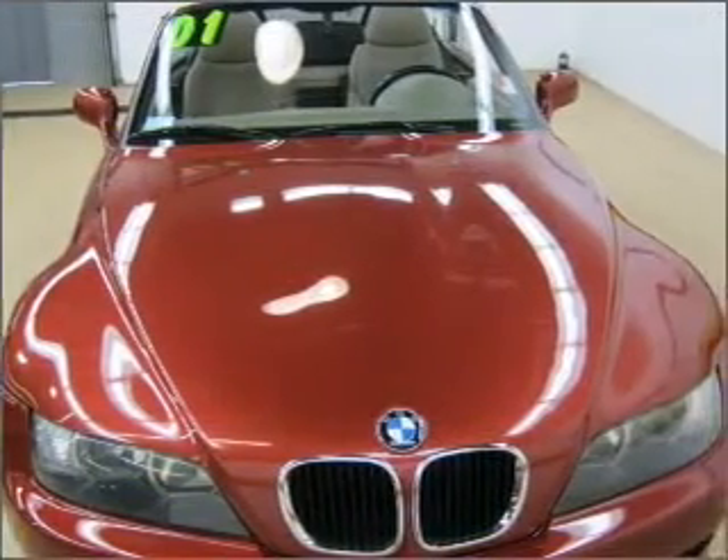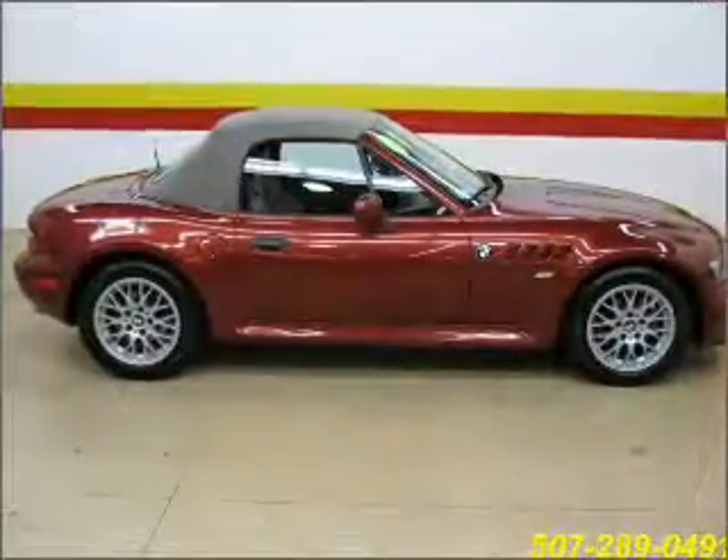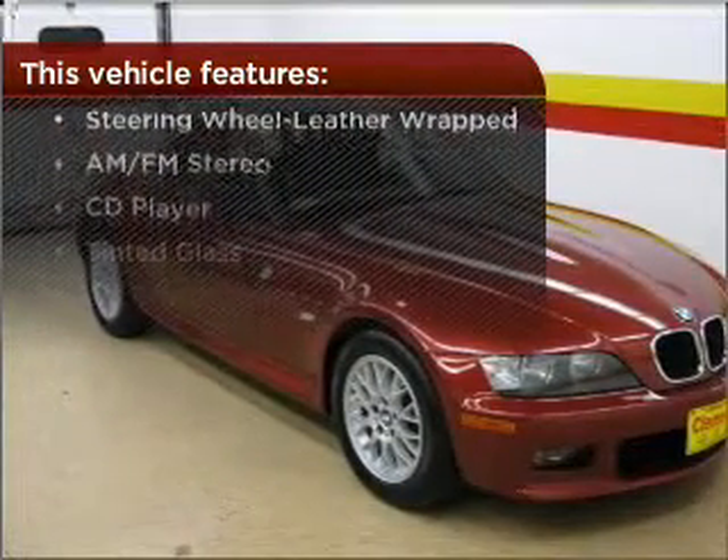Stay cool with the included AC. Lock and unlock doors with the click of a button with power doors. And this vehicle comes with a great list of added features that take your driving experience to the next level.